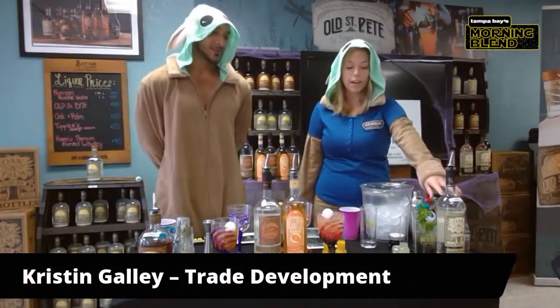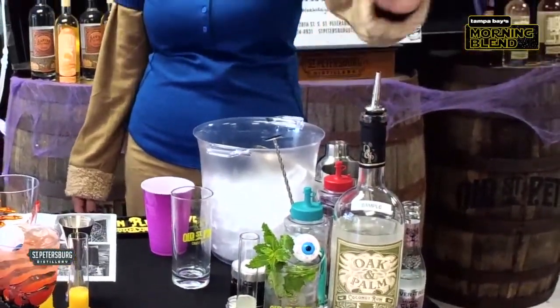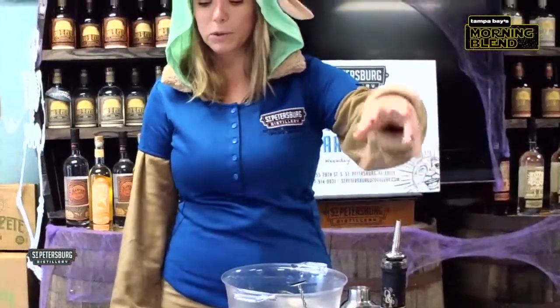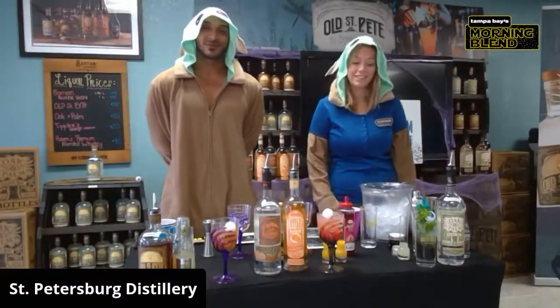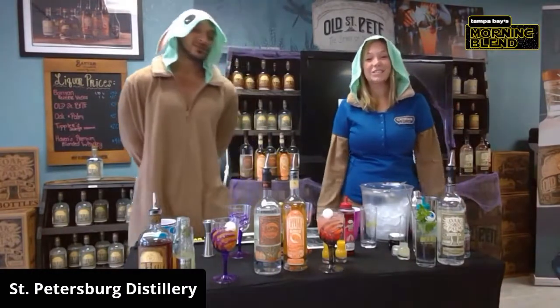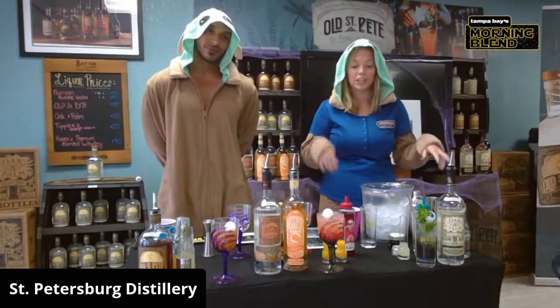We are going to make a Black Lagoon Mojito made with our coconut rum. I'm also going to add some mint, simple syrup, some squid ink, some lime juice, a little bit of cocktail shimmer to make it pretty, and then top it with some club soda. Did you say squid ink? It is a fun thing we're adding to the drink to make it black, and then some cocktail shimmer to make it spooky looking.